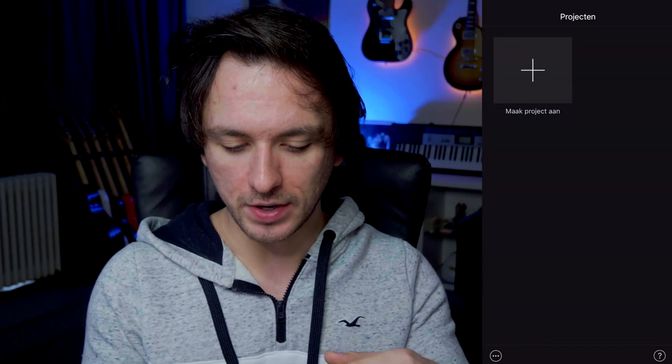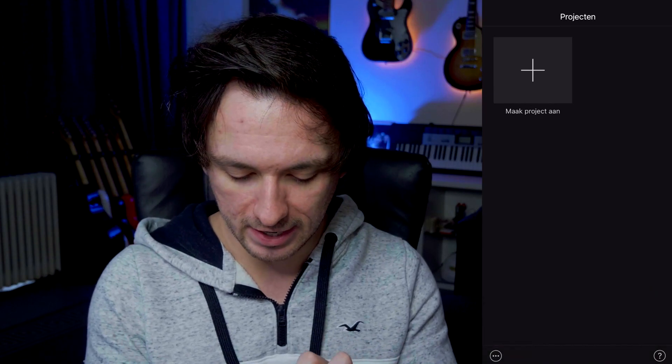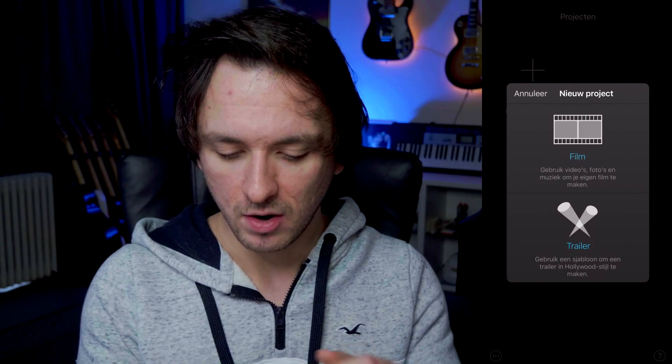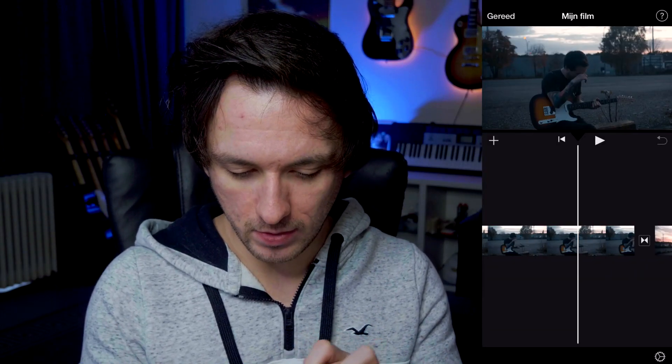The next app is a pretty well-known one that also works on computers — mainly Apple — which is iMovie. Opening the app, it shows Projects. I click Create Project and see what the dot at the bottom does — it says Import Project. I set the language to English to make it easier to follow. Clicking Create Project lets you choose what to make: a film or a trailer. I hit Film, and then there's our timeline.